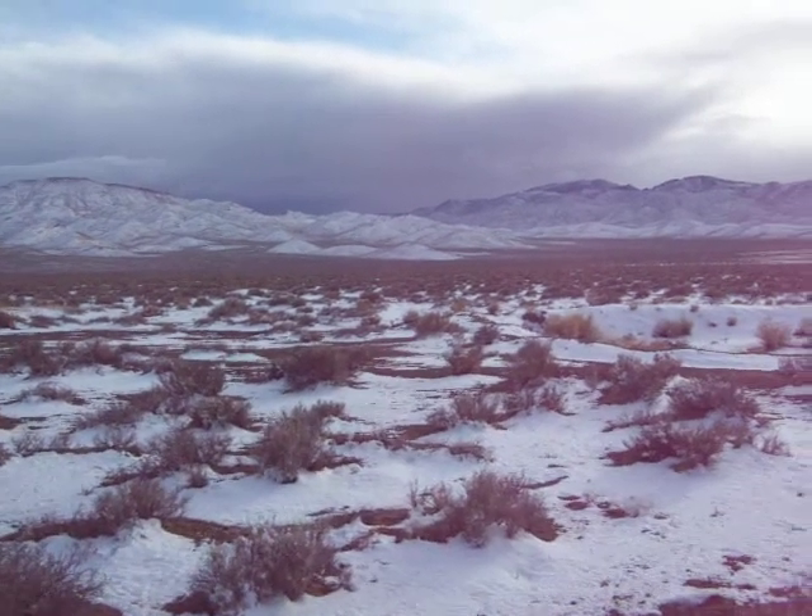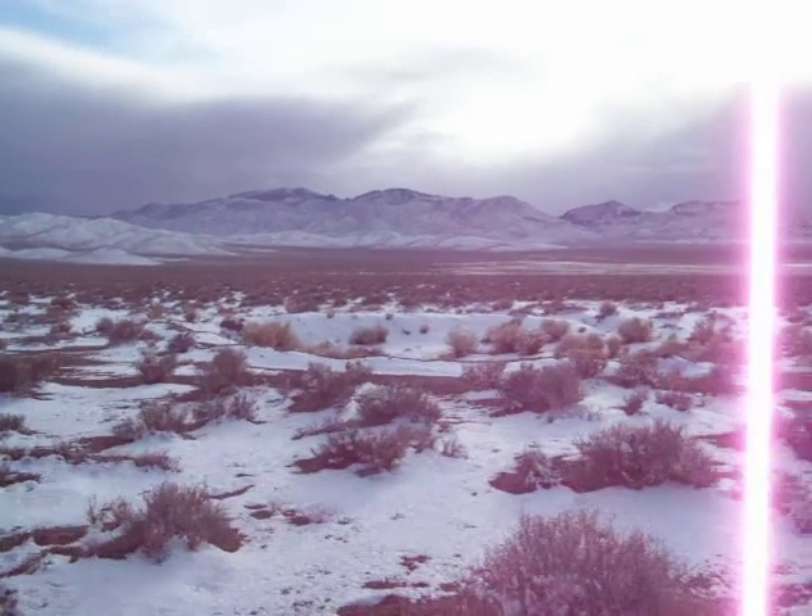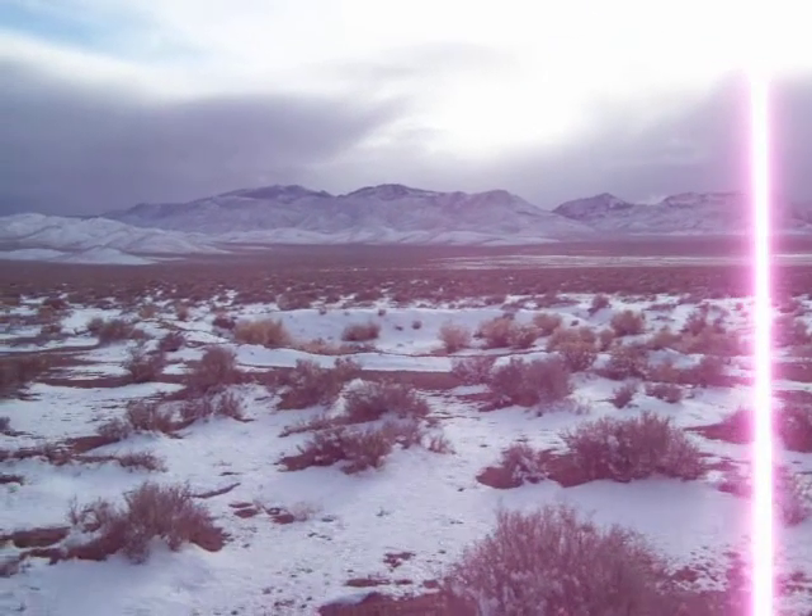We'll stop with one more shot of Paint Rock.